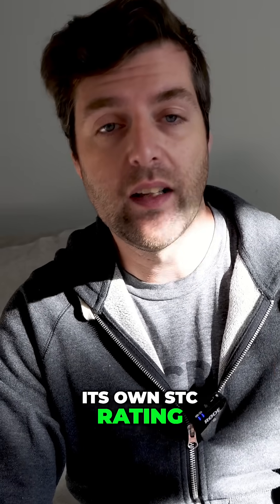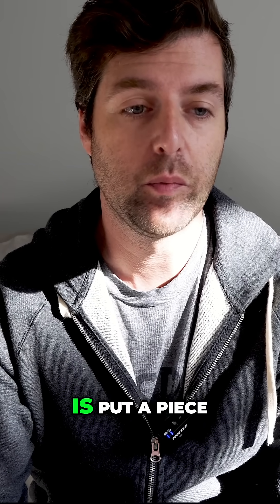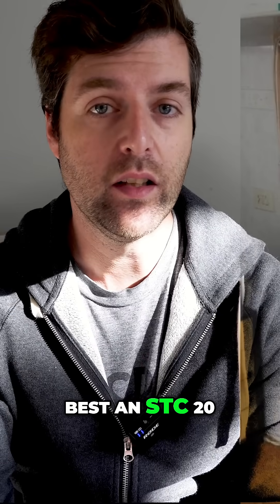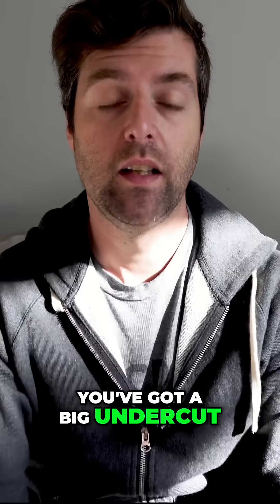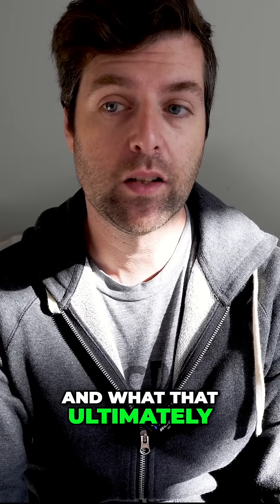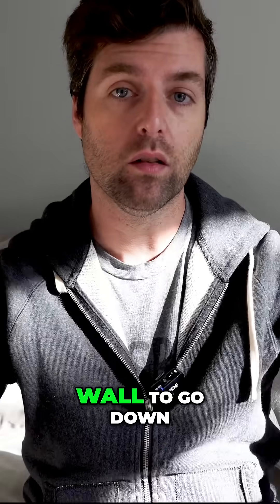Its own STC rating is actually typically around 20. So when you've put that hole in the wall, you've basically put a piece of cardboard over it — that hollow core door has at best an STC of 20, could be less than that to be honest. If you've got no seals on it and you've got a big undercut, the undercut is often used as a way of allowing air to flow between rooms, and what that ultimately ends up doing is it causes the STC of the wall to go down.